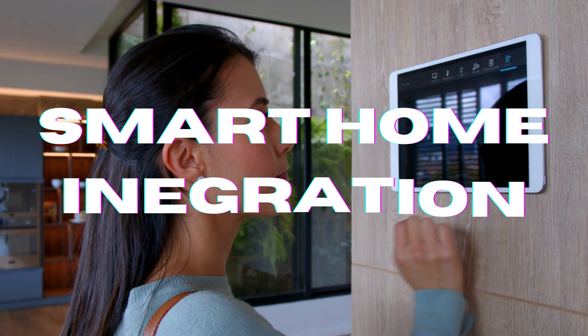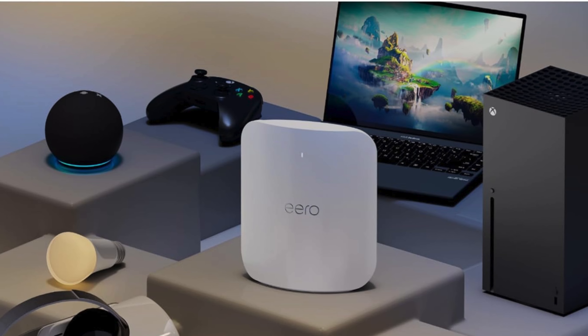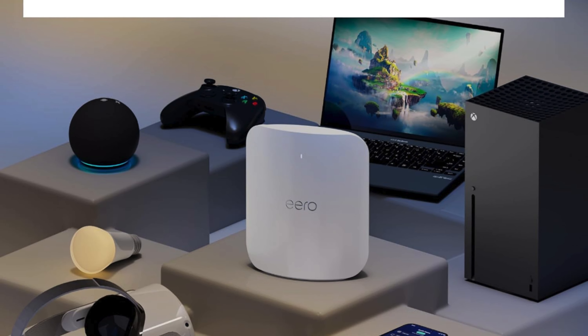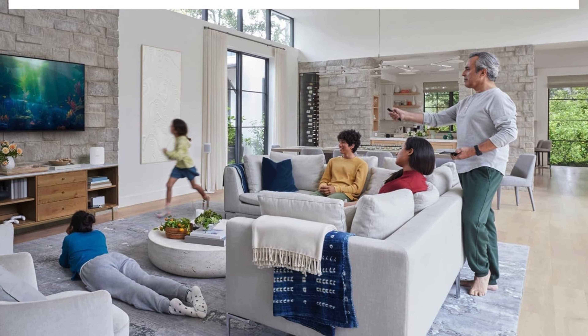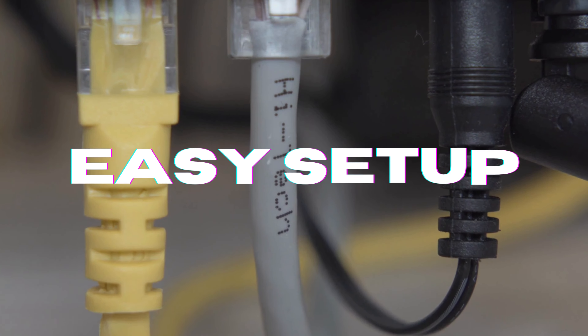The Aeromax 7 really shines in smart home integration. It functions as a hub for Thread, Matter, and Zigbee devices, allowing for a unified and efficient smart home experience. Whether you want to monitor your home security or control lighting systems, the Aeromax 7 makes it easy.